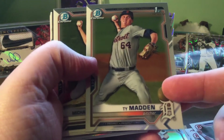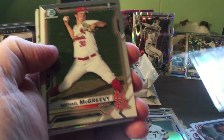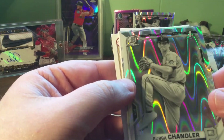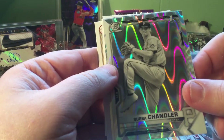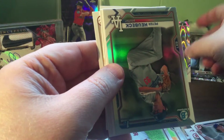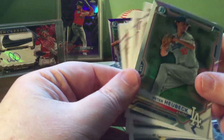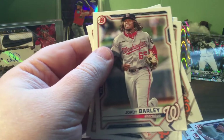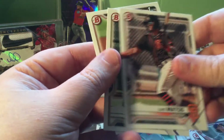Like I was saying, Ty Madden - got him. Another insert - Maddox Bruns for the Dodgers, Genesis insert. Got a Bubba - good old Bubba - first for the Pirates, Ray Wave! Chrome. Peter, Georgie Yamada. Three left.